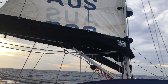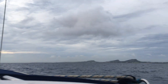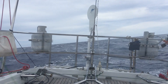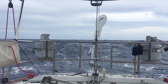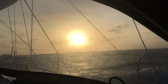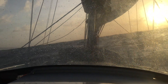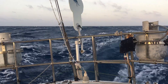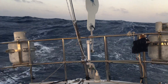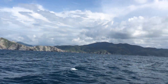Our passage from Curacao to Santa Marta was nearly 400 miles and just over three days, so about 130 miles per day. We had a good following breeze the whole way and did most of the passage with just the Yankee. It was a pretty good passage, but sea conditions changed from time to time as we got into positive current and then negative current, which made quite a difference to the sea state.